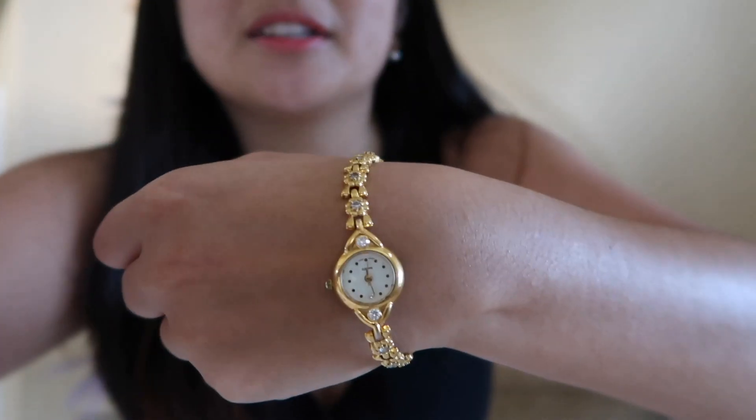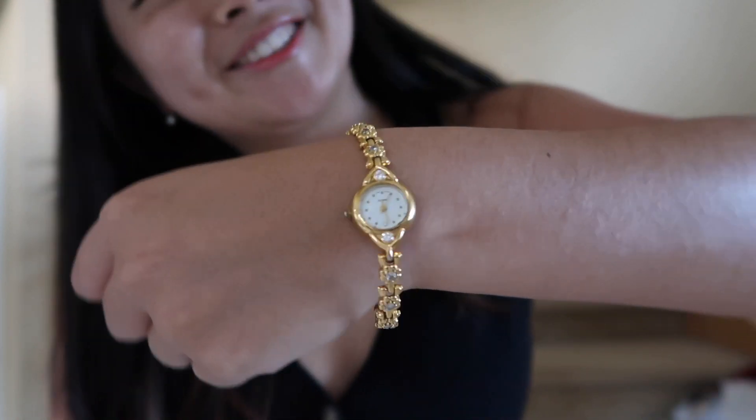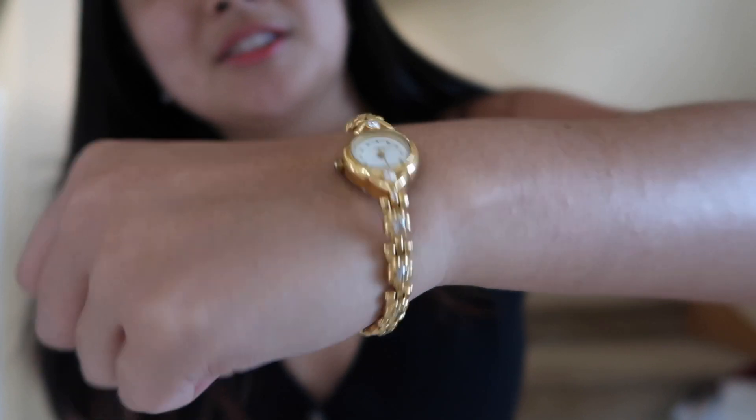Hey guys, welcome back to my channel! Like I said last week, I went thrifting and I have a haul for you guys, so we'll just get right into it. The first thing I got is this vintage watch — it still works and I've already got it adjusted to the time. It's just this gorgeous gold watch. I was really excited about it because it was $14. I was just thrifting around the Bay Area and had gone into some shops I'd never been into before, which was really exciting.